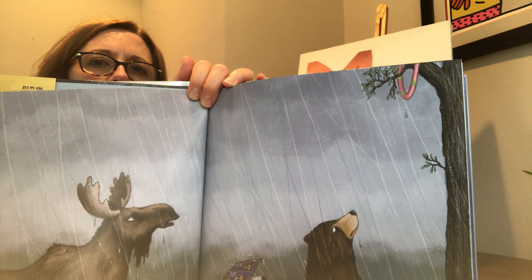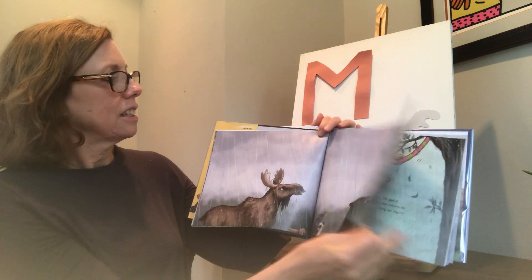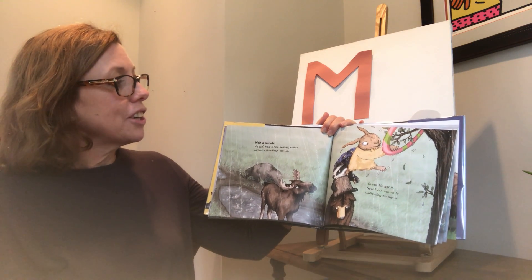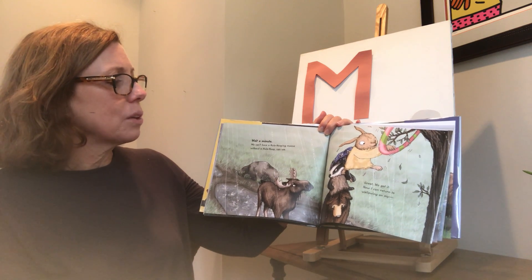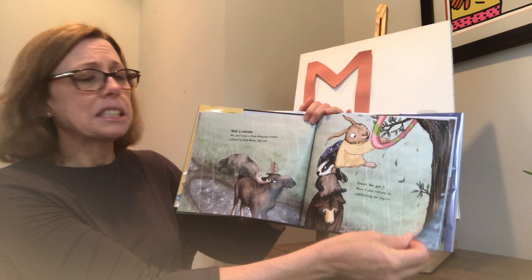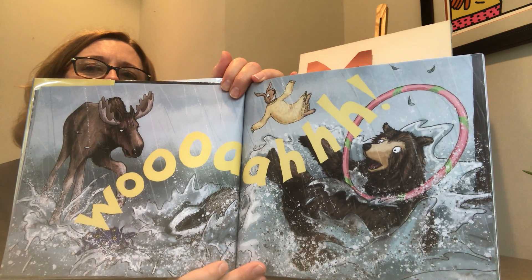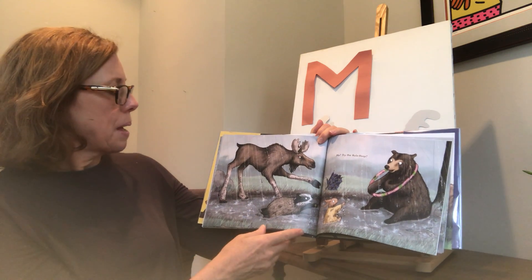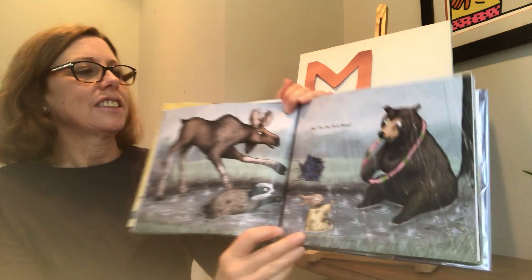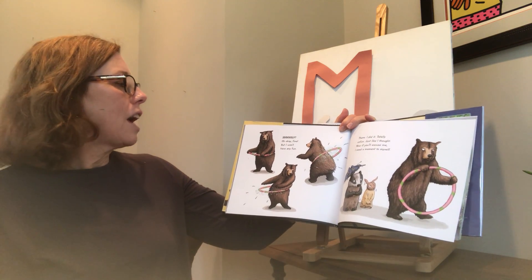Everyone's pointing up and looking at what? Another hula hoop got stuck in a tree. Wait a minute — we can't have a hula-hooping moose without a hula hoop, can we? Great, we got it! Now I can return to wallowing, wallowing on my... Bunny saved the day for moose, but bear is still sad. Whoa! Me? Try the hula hoop? It's around there now. Seriously? Oh, okay, fine. But I won't have any fun.